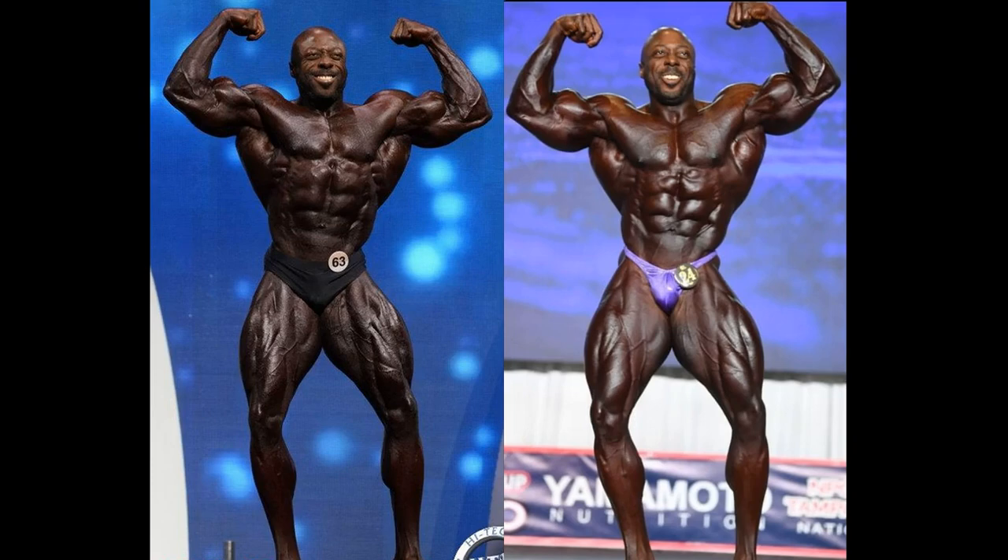Here we have George the Bull Peterson. The first picture of him is at the 2019 Mr. Olympia event. He placed third here, very disappointing for George. A lot of people say that there's just no way that he lost to Chris Bumstead, and of course Breonna Ansley placed second — even he placed ahead of George. But anyway, enough about that.